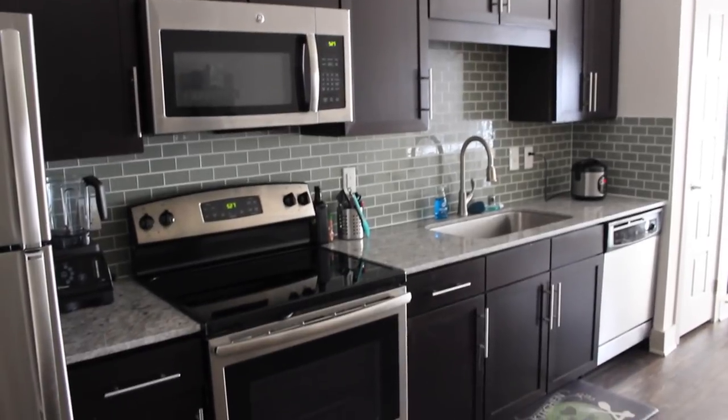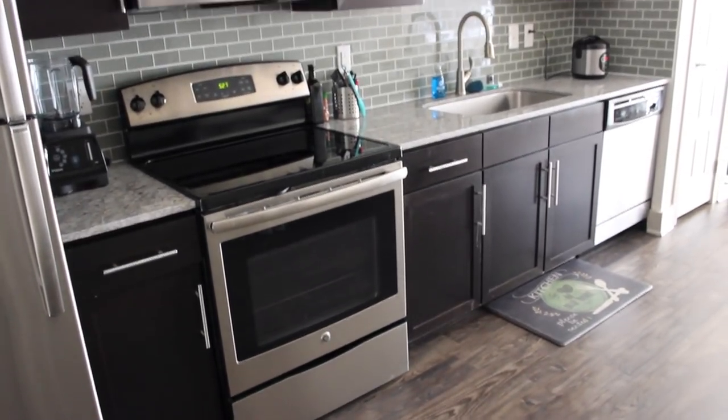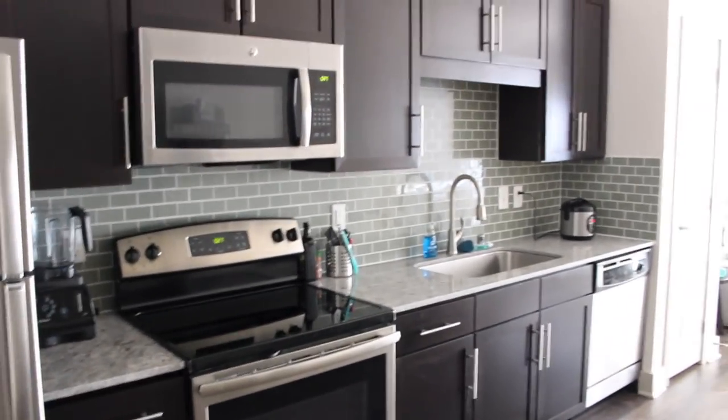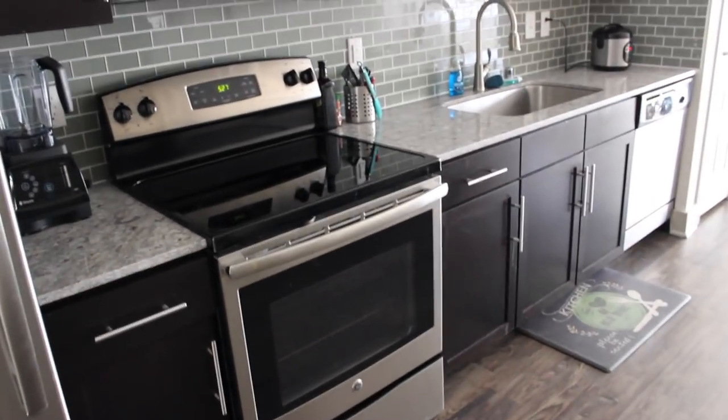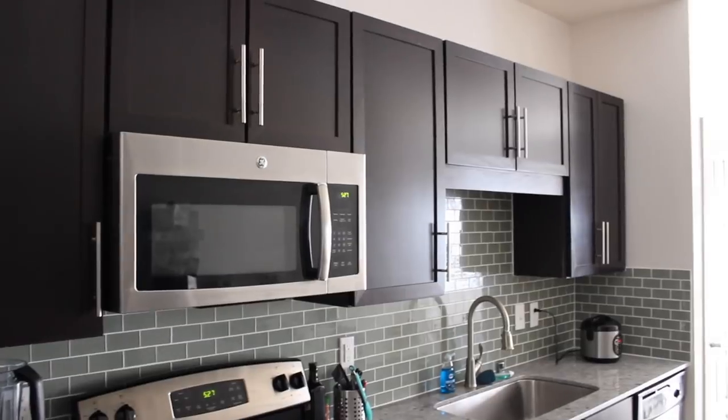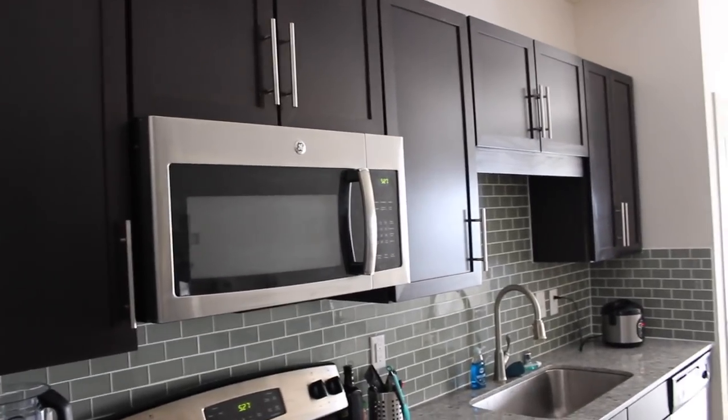I just have a kitchen along this front wall — basic stuff: dishwasher, stove, microwave, fridge. I'm not using any of the cabinets down at the bottom, just two of the drawers, and then three of the ones above the sink area.